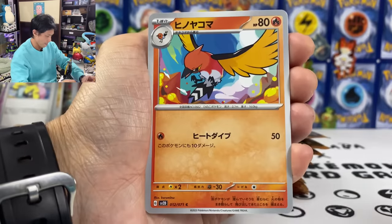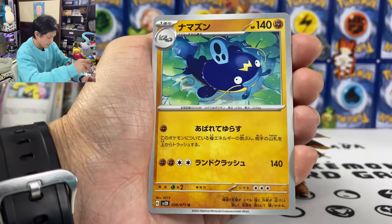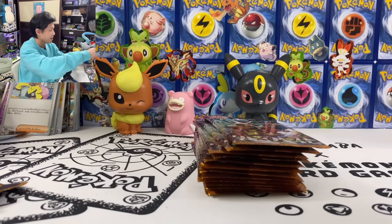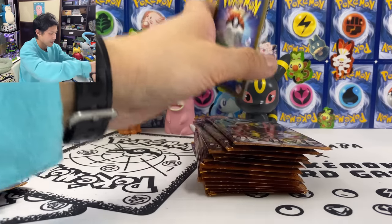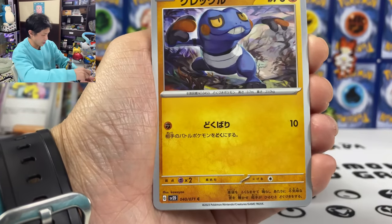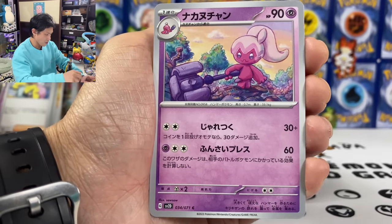Heracross, Tinkatink, Wishcash, Larvitar. I need Tinkaton. Raichu EX. Where is my AR? Raichu. Pronounced, pronounced.